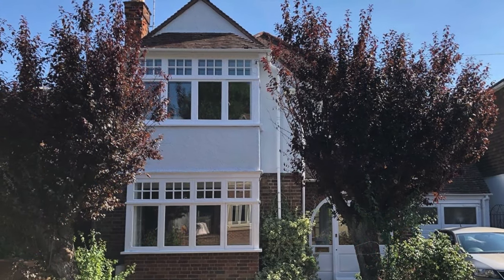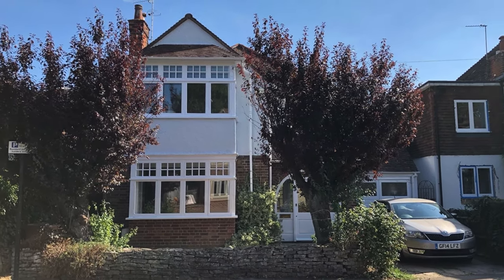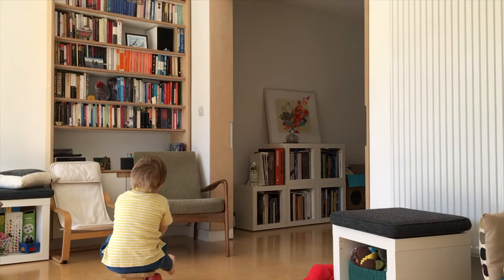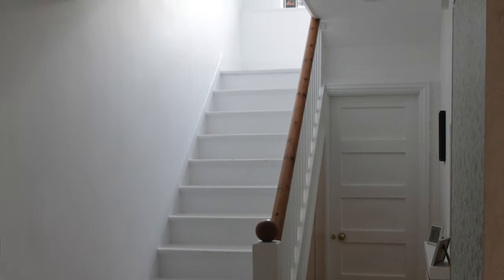Had you asked me 20 years ago to describe my dream home, this is the last kind of house I would have pictured. But when you live in a one-bedroom flat in Dalston and here it is, you jump at the opportunity of taking over a four-bedroom house with a garden.